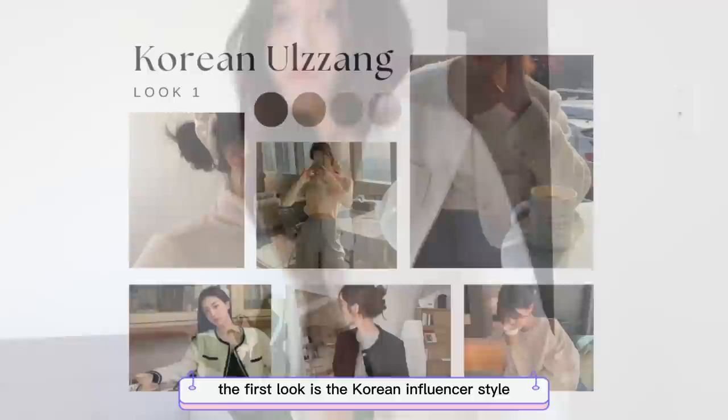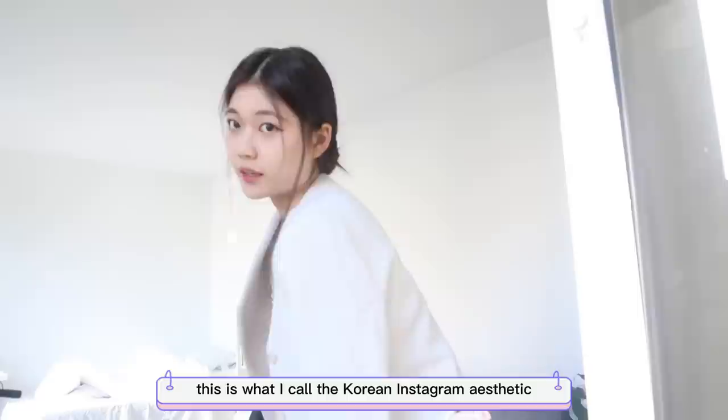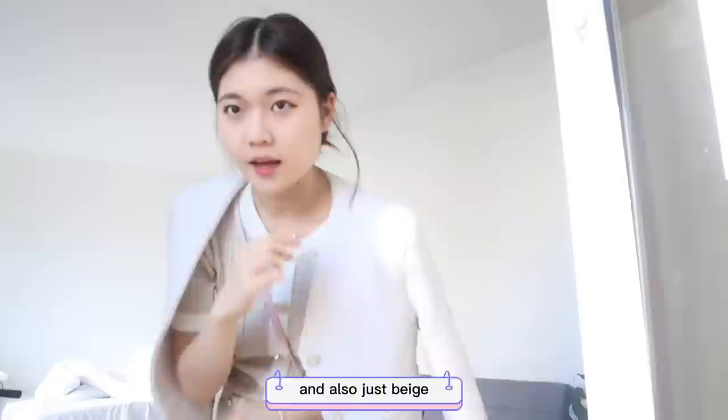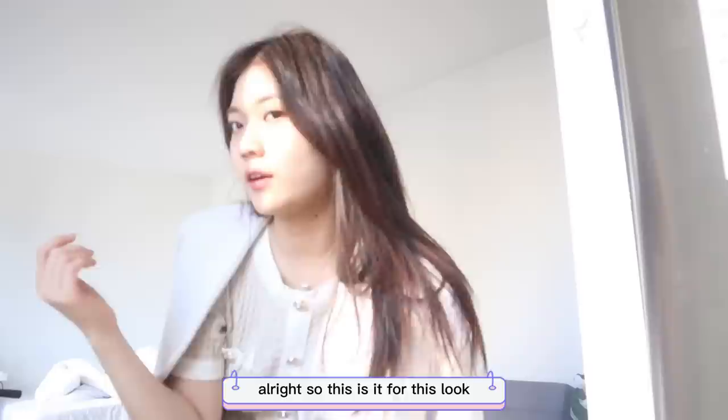The first look is the Korean influencer style — elegant and minimalistic. I call it the Korean Instagram aesthetic. I see these girls on Instagram with super clean makeup and beige tones. For hair, the Korean aesthetic always features either a claw clip or a little low bun, which goes really well with the blazer. I find this outfit very comfortable and stylish, so I felt really confident in it.